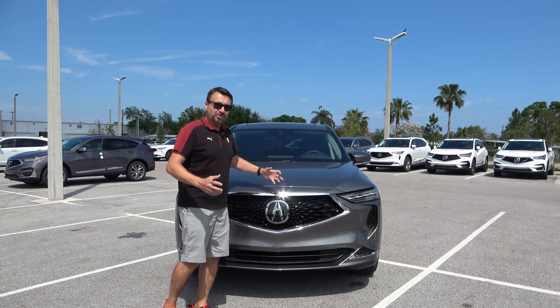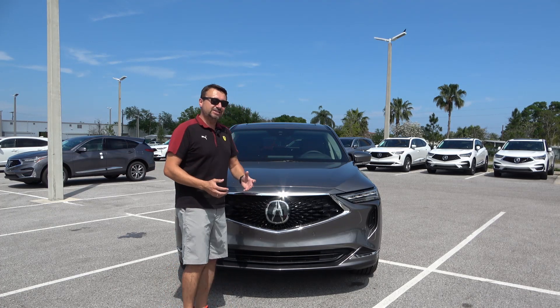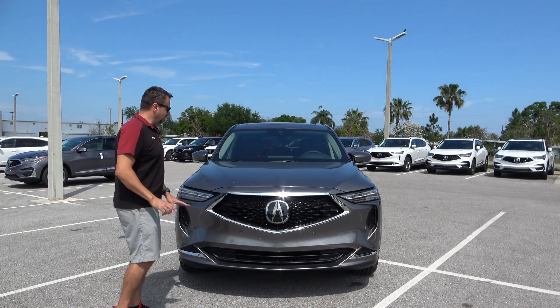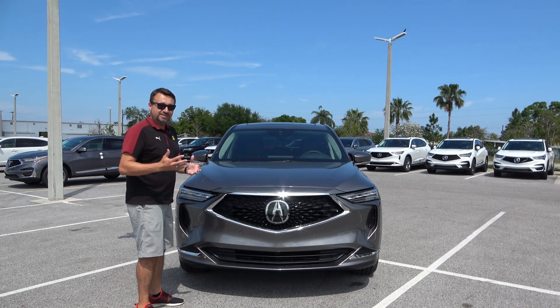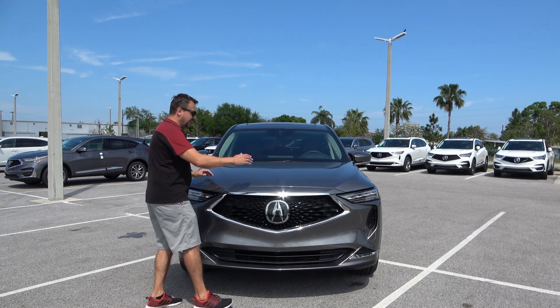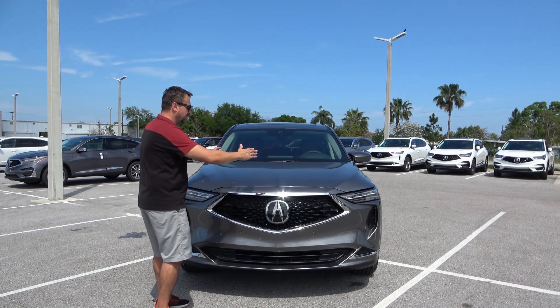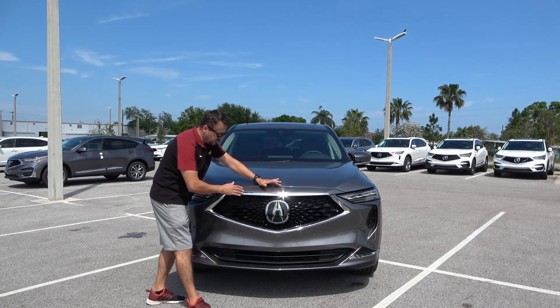The 2022 MDX is wider, longer, and has more features and luxury technology than any previous MDX. Let's check out the front. The hood is much longer than on the previous version and definitely differently sculpted — it has three body lines dividing the hood, giving it a more aerodynamic look.